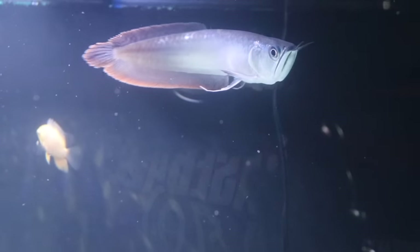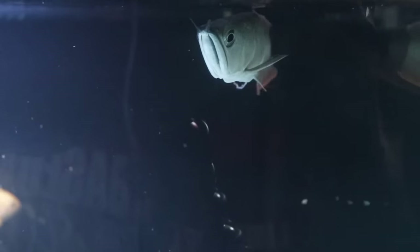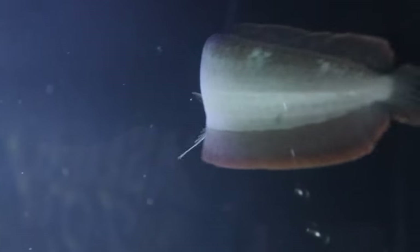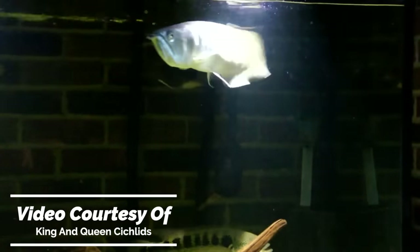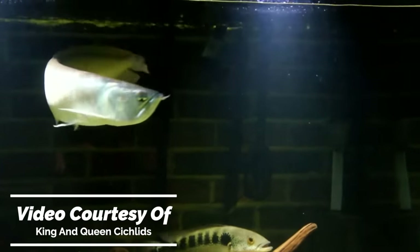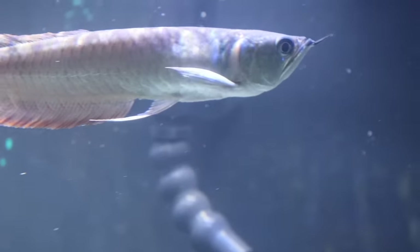To stop this from happening, breeders like to strip the fry from the male's mouth before they're released naturally. But there's a problem with that — think about how strong a three-foot-long fish is and imagine trying to pry its mouth open to get the fry out. These fish are so strong that I've heard stories of breeders cutting off the male's head to get the fry out easier. I guess sacrificing one male to get 20 to 30 fry is worth it to them. Personally, I would just get another job.